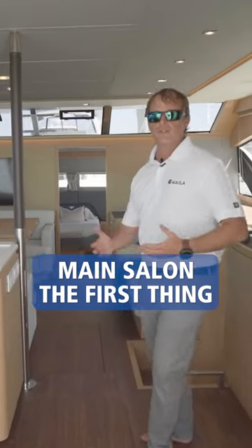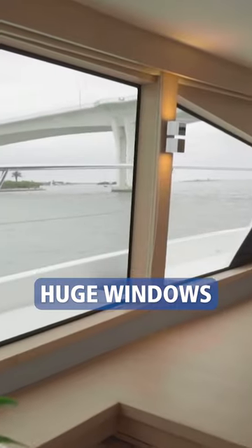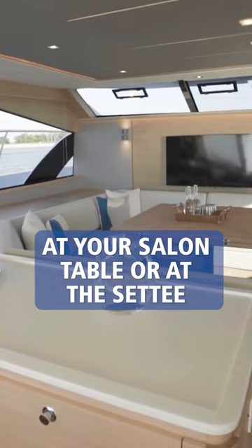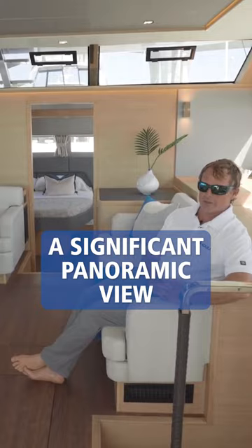Walking into the main salon, the first thing you're going to notice is natural daylight and huge windows. So when you're sitting down at your salon table or on the settee to the side of it, you have a significant panoramic view.